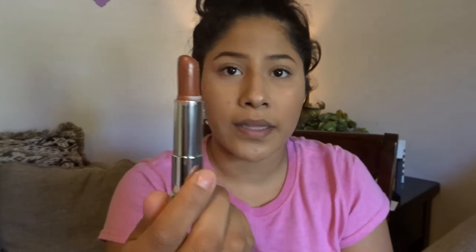I have some lipsticks. I have the Wet n Wild Mega Last Liquid Catsuit Matte Lipstick in the shade Give Me Mocha — it's really pretty. I also have a Maybelline lipstick that rolls up, in the shade 925 Maple Kiss. It's the perfect shade right now. I kind of like to mix these together — I'll put one on first and then put the other on top.